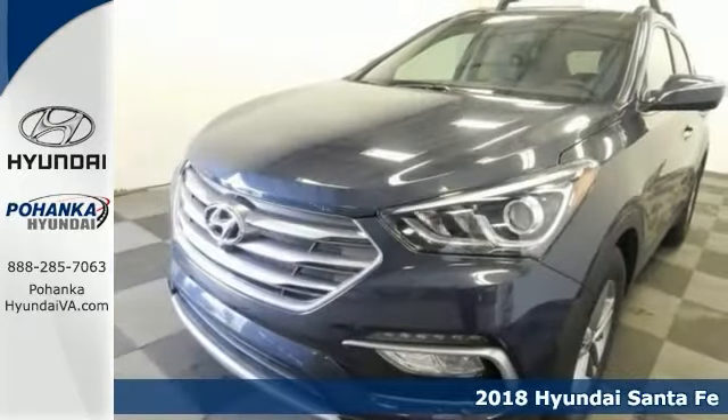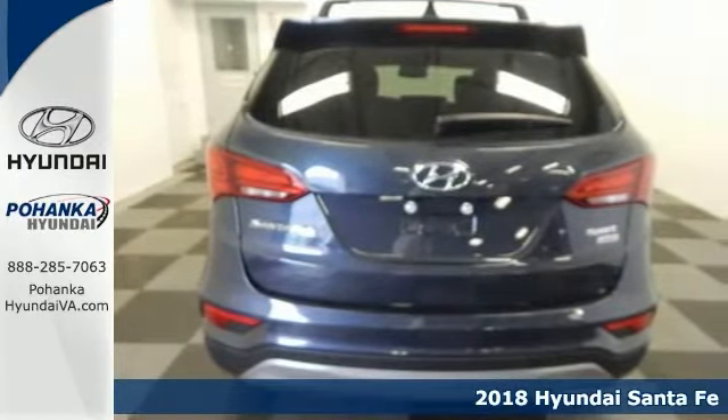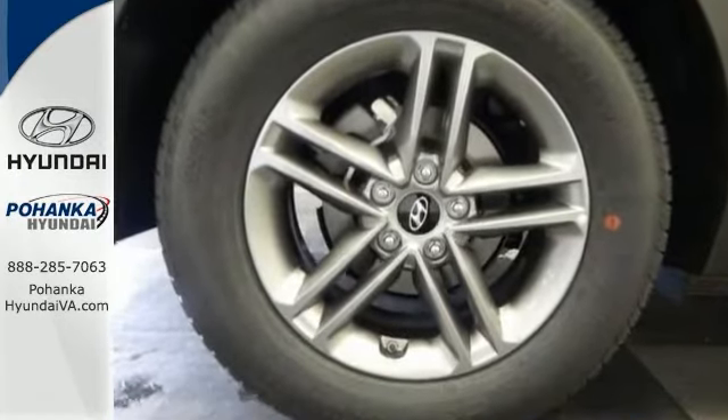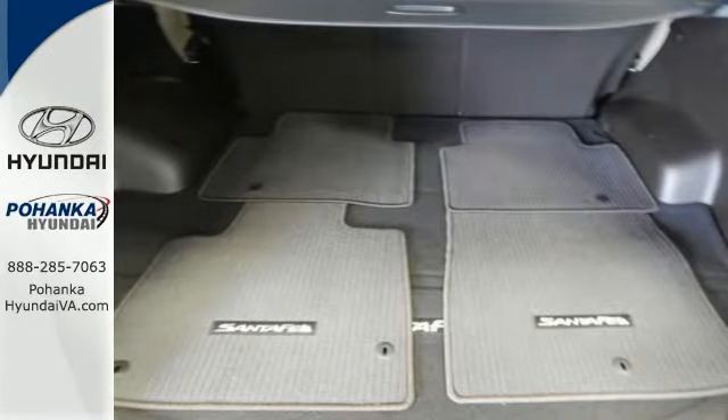You can't go wrong with this 2018 Hyundai Santa Fe Sport. Put the pedal to the metal because the rubber's on the road and staying there. Are you ready for a new family hauler? Then take this charming Hyundai Santa Fe home and load it up. It hits the mark in impressive performance and luxury. Don't miss out. Come see this Hyundai for yourself today.